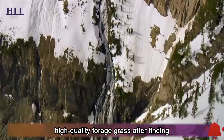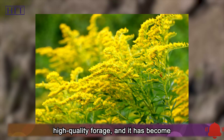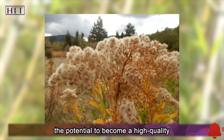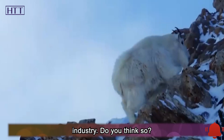Canada goldenrod, which was devil grass before, has now turned into high-quality forage grass after finding the right place. In fact, China lacks high-quality forage, which has become an obstacle for the development of China's dairy industry. If Canada goldenrod has the potential to become a high-quality forage grass, maybe future breeding scientists will improve it and make it a force for China's animal husbandry industry.